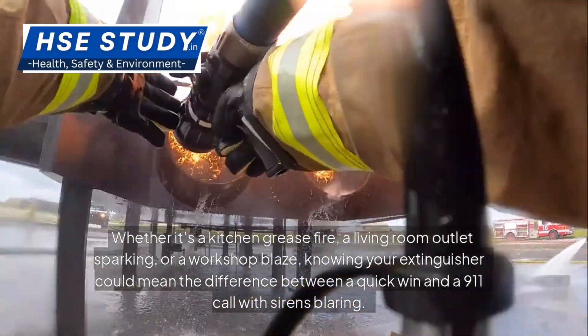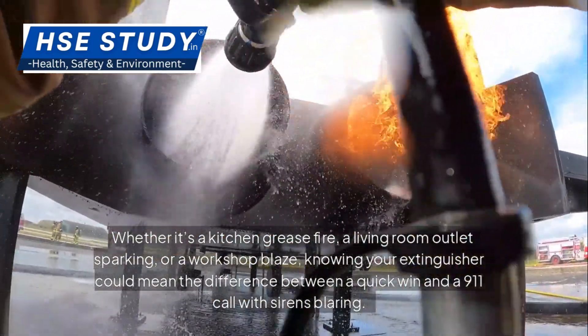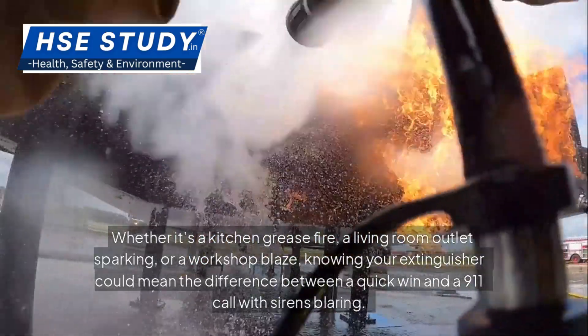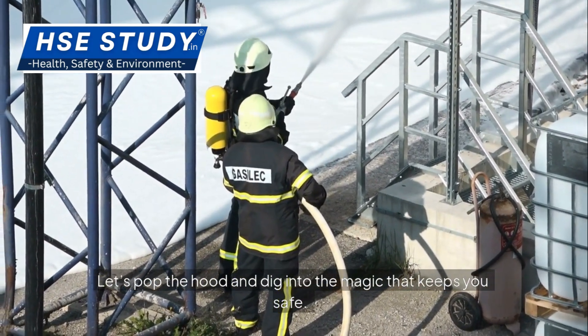Whether it's a kitchen grease fire, a living room outlet sparking or a workshop blaze, knowing your extinguisher could mean the difference between a quick win and a 911 call with sirens blaring. Let's pop the hood and dig into the magic that keeps you safe.